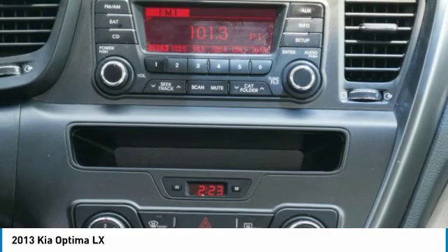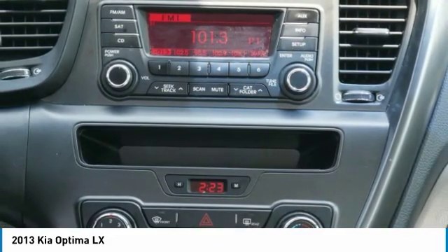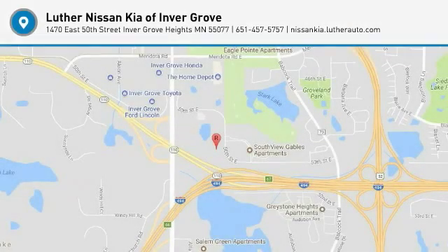AM-FM stereo radio. Rear defrost. FWD. Drive away with a great deal on this vehicle. Call or stop in today!